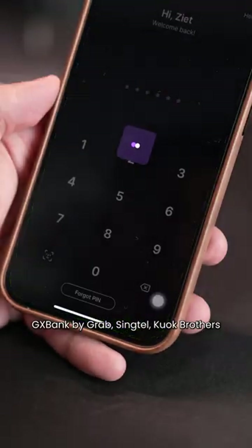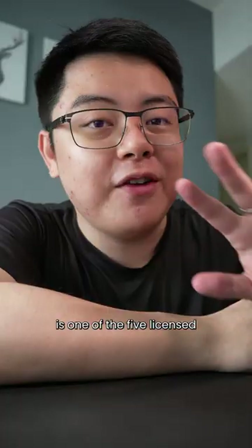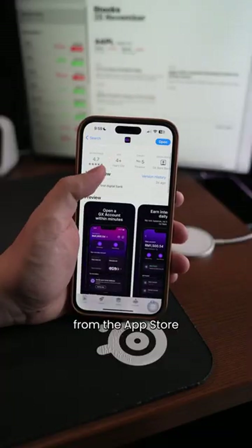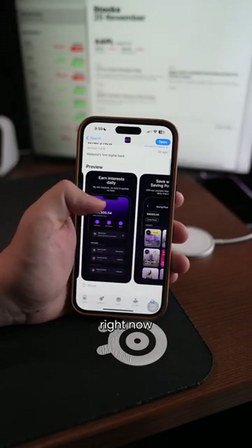Free RM20 from the latest digital bank in Malaysia. GX Bank by Grab, Singtel and Koch Brothers is one of the five licensed digital banks in Malaysia that have just launched, and you can download their app from the App Store and sign up for a free account right now.